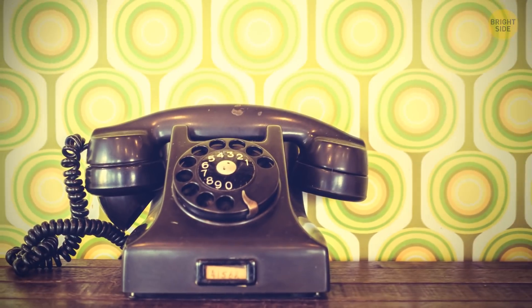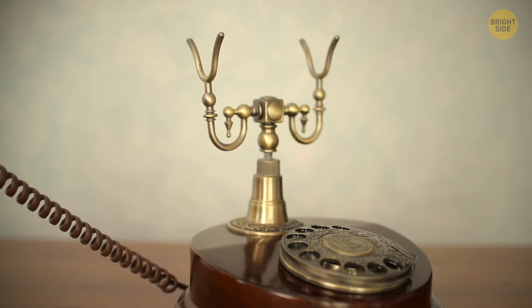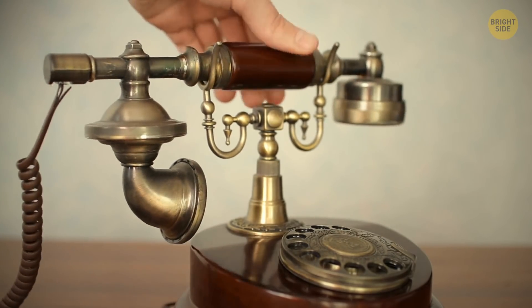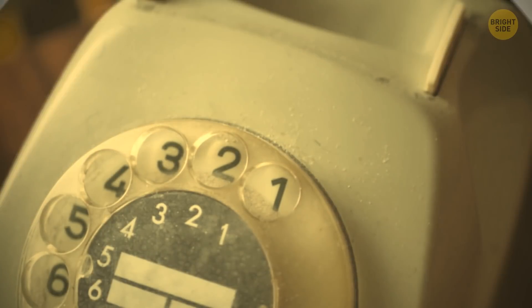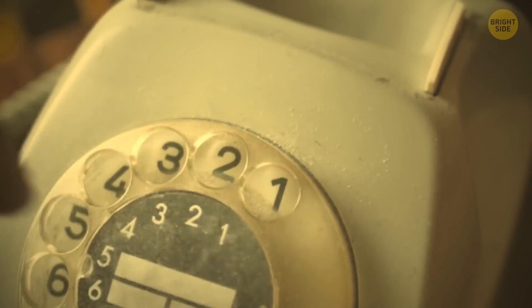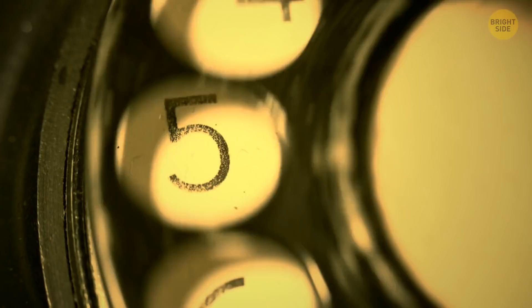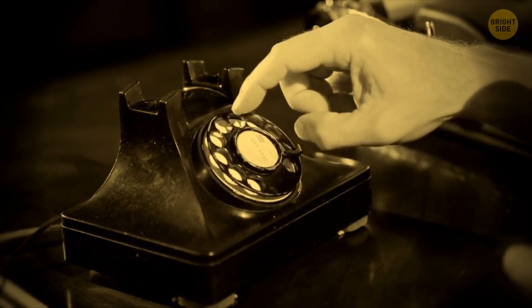We say 'hang up the phone,' although all we do is click a button, because old phones used to have two parts — a base and a receiver. To end a call, people used to hang the receiver onto the base. It's a similar story with why we say 'dial a number' — old phones used to have a rotating dial which you'd have to turn to call a number.